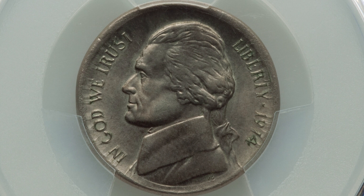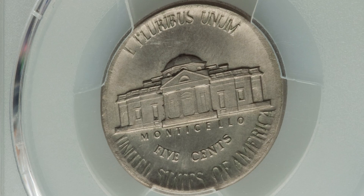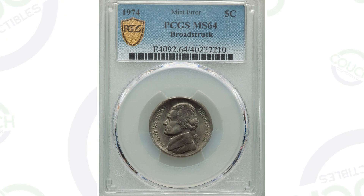Starting off with a 1974 Jefferson nickel. If we look around the rim of the coin, you can see it gives the image that the coin has been stretched out a little bit — that is the result of a broad strike. This coin has been broad struck, it's a mint error, graded and authenticated by PCGS at Mint State 64. The coin only sold for around $25 at auction. It's obviously a lot more than five cents, but you have to consider the cost of grading, so you're not really making a huge profit on that one.